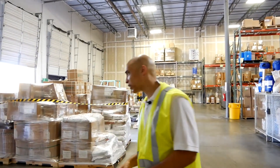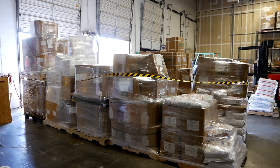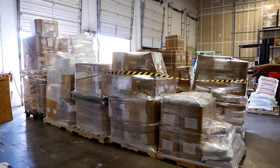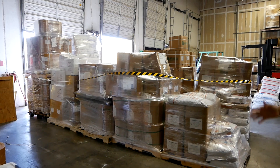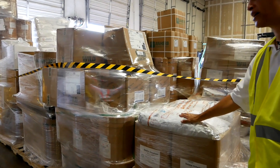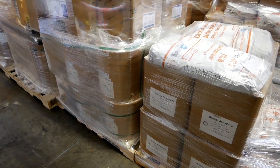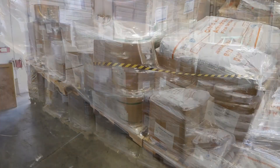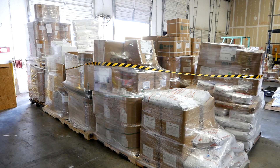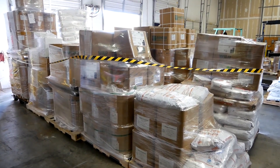Once an order comes in, we send a master manufacturing record down and it gets checked in up front. Then they pull the order based on the specific amounts and specific ingredients. Once it's pulled, it's wrapped up, palletized, and ready to go out the door. Everything is measured down here for precise measurement, then double-checked once it gets up to production. The final order gets matched up with the plastics and sent on down to production. That is our raw material warehouse — we'll move on to the next part, which is going to be distribution and packaging.